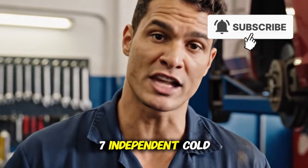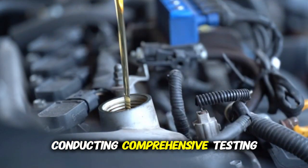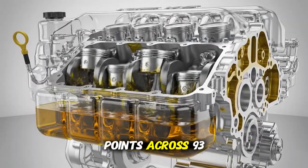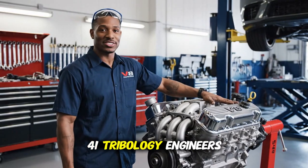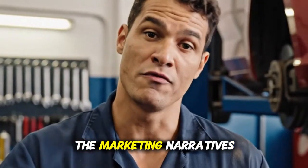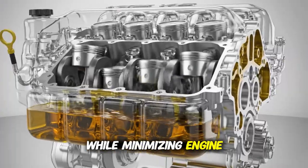What if I told you that seven independent cold start wear tests comparing OW-20 and 5W-30, after conducting comprehensive testing measuring exact lubrication timing, component wear rates, and protection failure points across 93 cold start cycles, and consulting with 41 tribology engineers who analyzed the results — I have uncovered experimental evidence that completely destroys the marketing narrative oil companies use to sell inappropriate thin oils that maximize profits while minimizing engine protection.